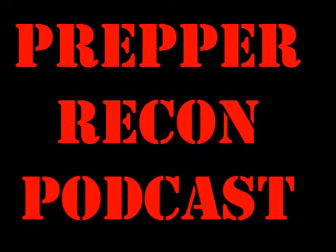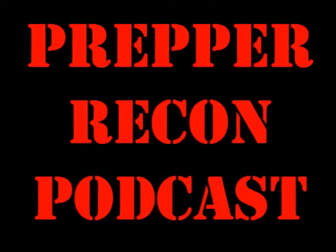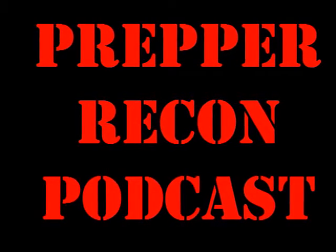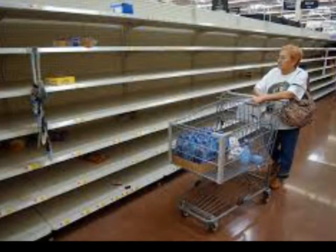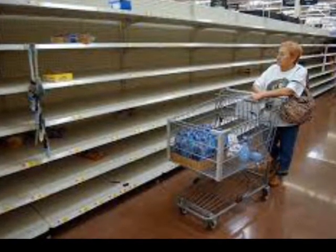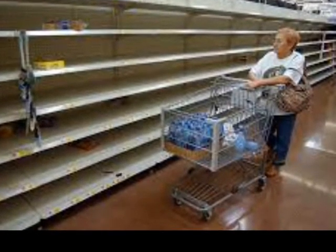One thing I've been wanting is one of those large metal fuel tanks with a pump on it — to hold another 20 or so gallons — that would fit in the truck bed. I haven't done anything there yet, but it's something I'd like to add.